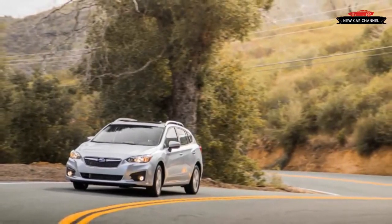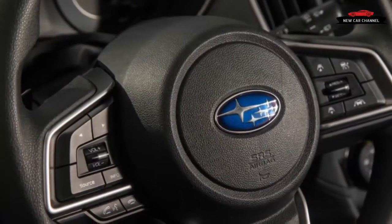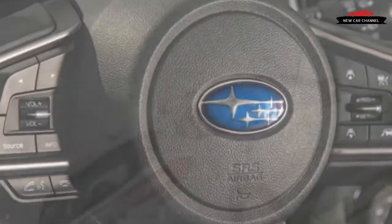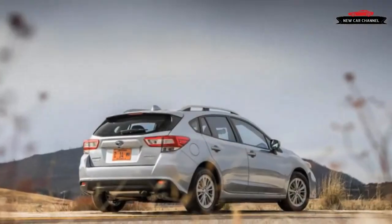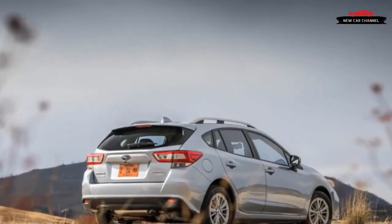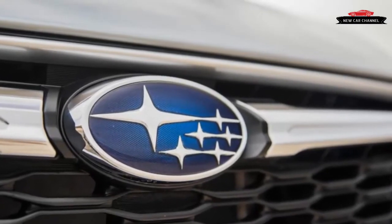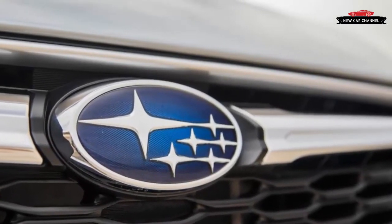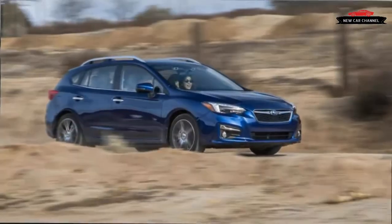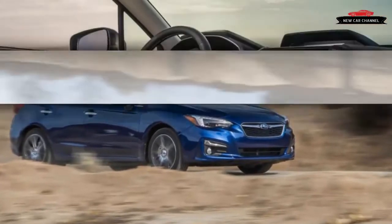It shows real sophistication in its ride and handling, and better treatment of its passengers through more space plus better trim and features. As with the sedan, the five-door's new platform enjoys a 0.2-inch lower center of gravity compared with the previous model. Curb weight, according to Subaru, ranges from about 3,050 pounds in the base 2.0i manual to 3,200 pounds on the big-wheeled Sport.